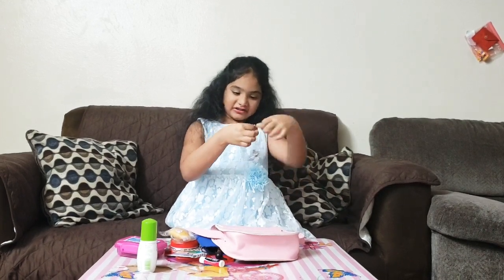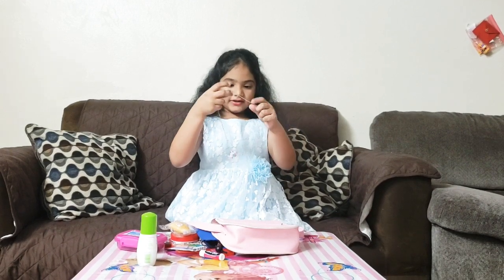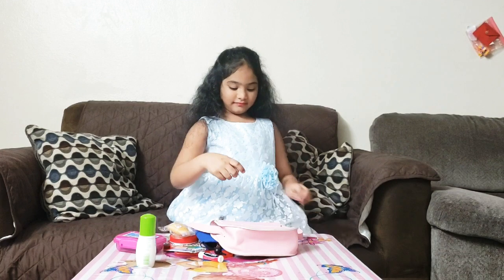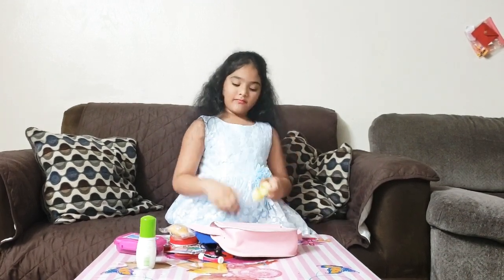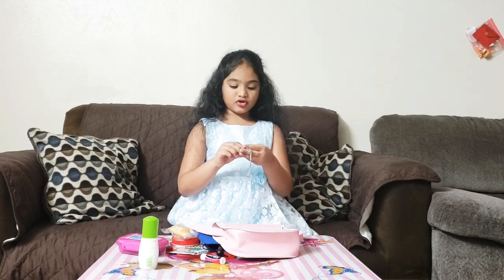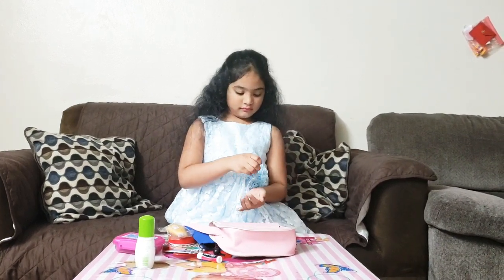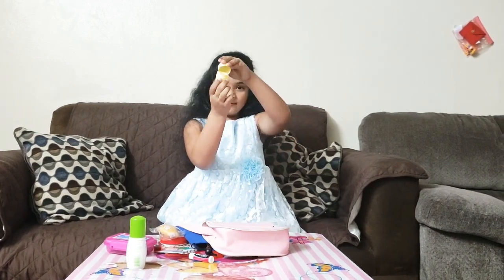A unicorn necklace — it's tangled up, looks small. A bracelet — a Shopkins bracelet. Hello, my name is Billy.